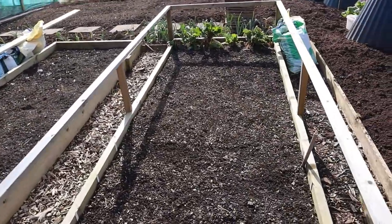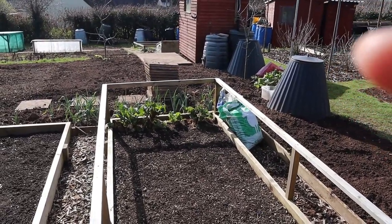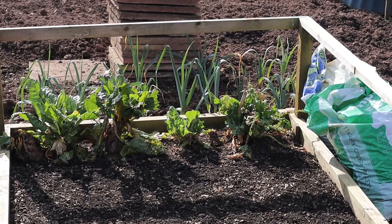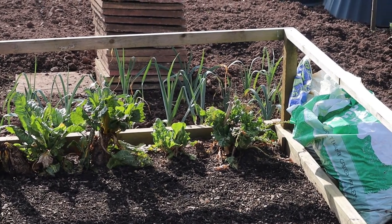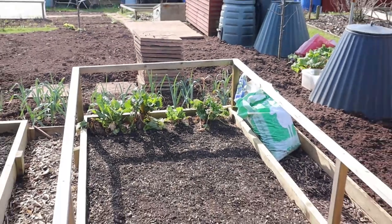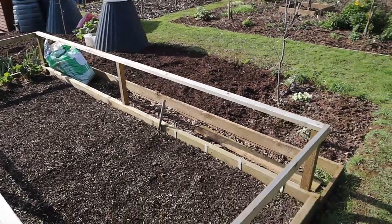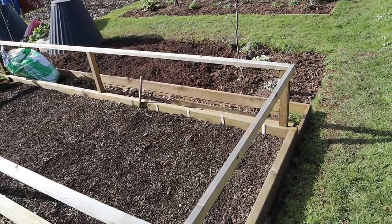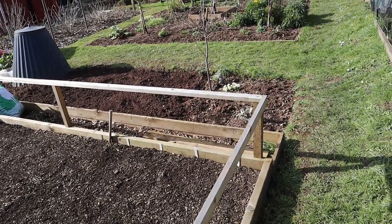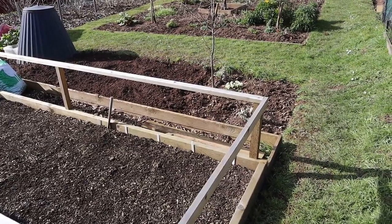Bed number one, as you can see, there's nothing much in there. Over here we have some ruby chard that I planted last year — it's survived the winter and it's coming back into leaf, which I'm looking forward to — some nice fresh greens. This end I've been sowing some parsnip seed; I sowed those a couple of weeks ago. You can sow parsnip seed in February.